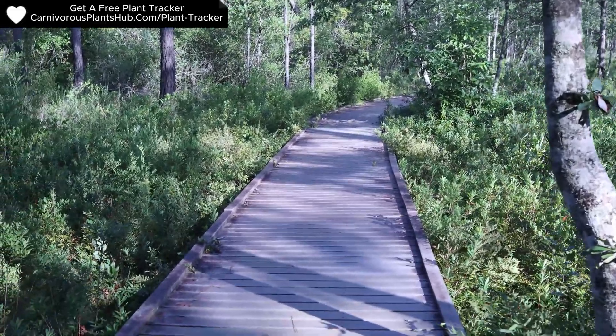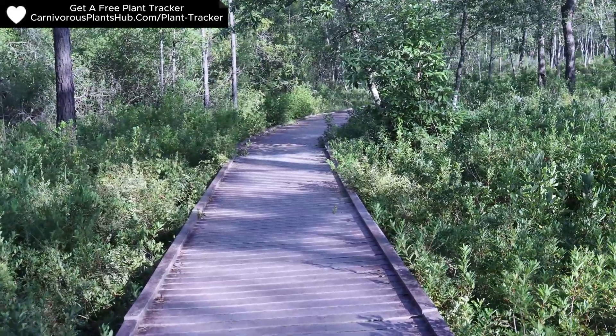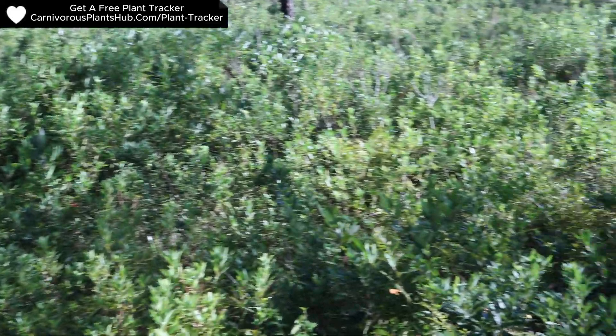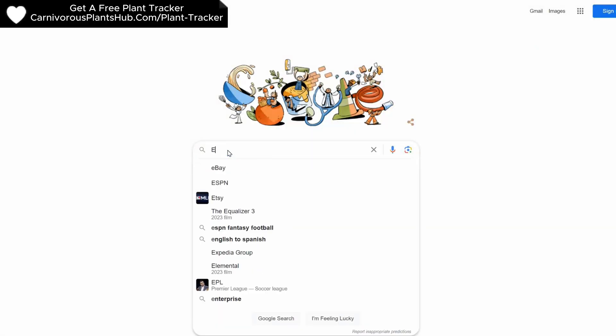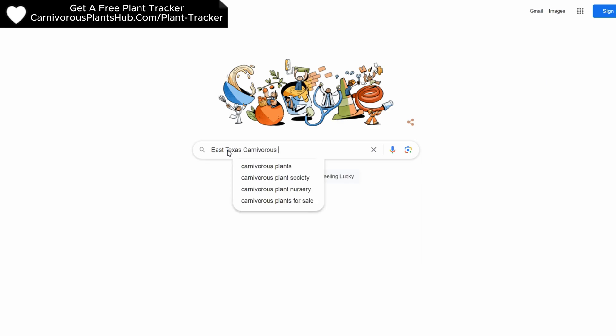Hello everyone, welcome to Carnivorous Plants Hub. I recently was presented with an opportunity to see my first carnivorous plants in the wild. Today I want to be sharing that experience with you. My son had found out that he would be traveling to Houston, Texas for a basketball tournament.